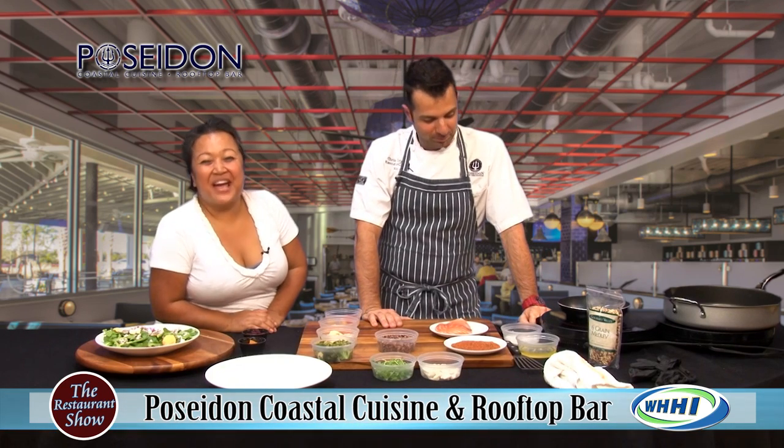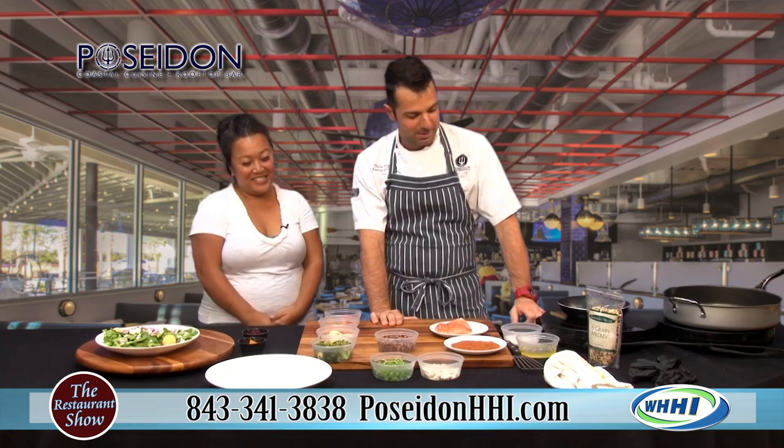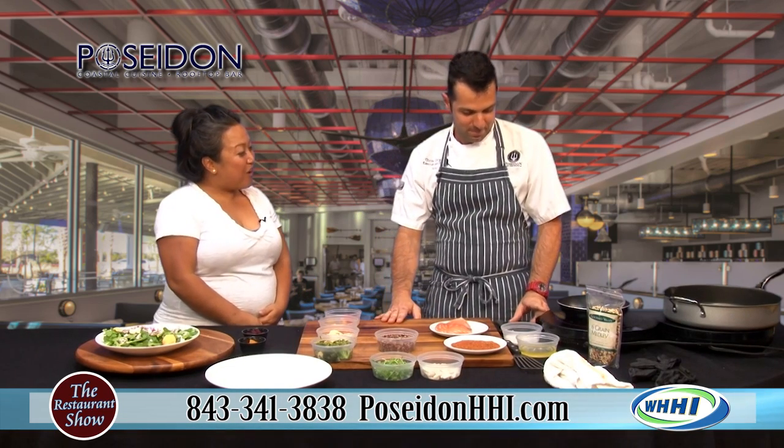Hey guys, welcome back to the show. We are going to be meeting with Executive Chef Chris Cargay of Poseidon. We've known him from before — he was always at Black Marlin when he's been on the show. Last time we did Cioppino. So, what are we going to be talking about here today?